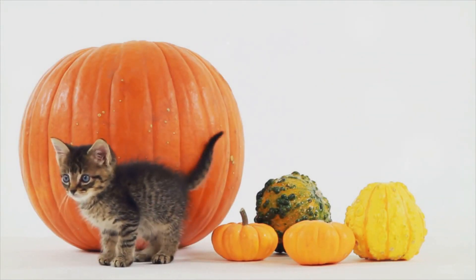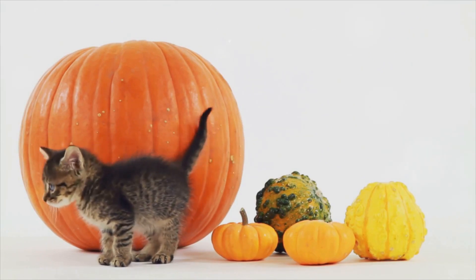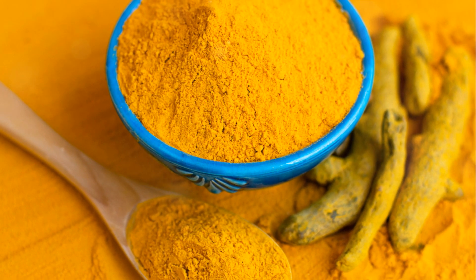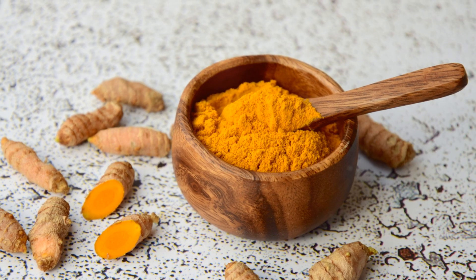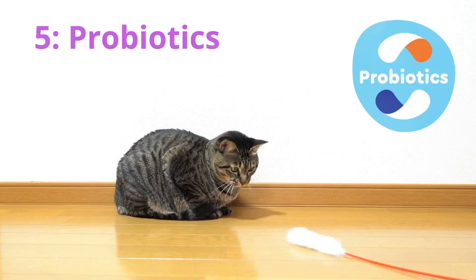Then we have pumpkin, a superfood that's incredibly rich in fiber and hydrating, which can help alleviate constipation and promote overall kidney health. Turmeric is another superfood to consider — it contains a compound called curcumin, which is known for its potent anti-inflammatory and antioxidant properties, helping protect the kidneys from further damage.